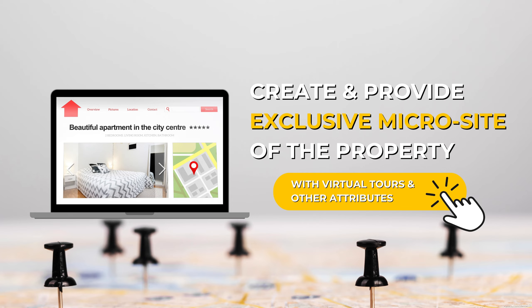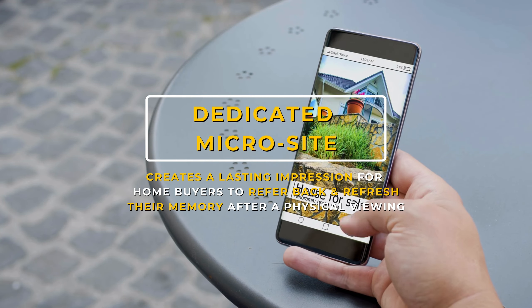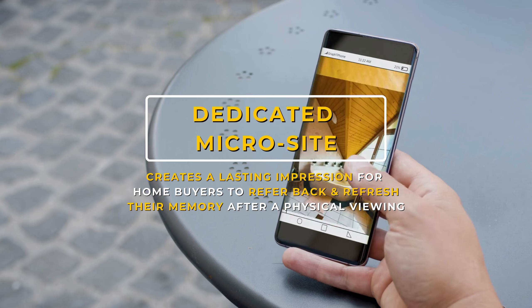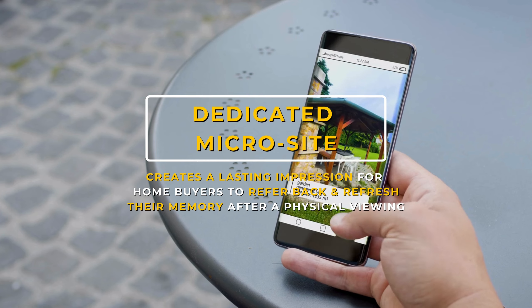We create and provide an exclusive microsite of the property, featuring its attributes with video and virtual tours, creating lasting impressions for home buyers. Home buyers can always refer back to refresh their memory and impressions after a physical viewing.